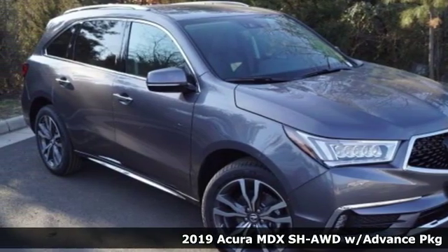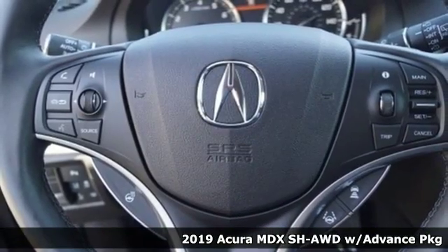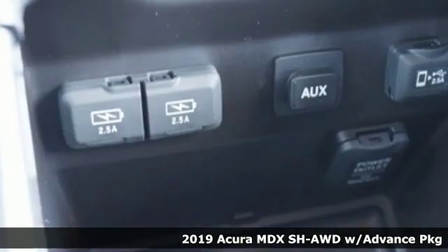Here's a new 2019 Acura MDX. This elegant MDX is designed to encourage all of your endeavors.